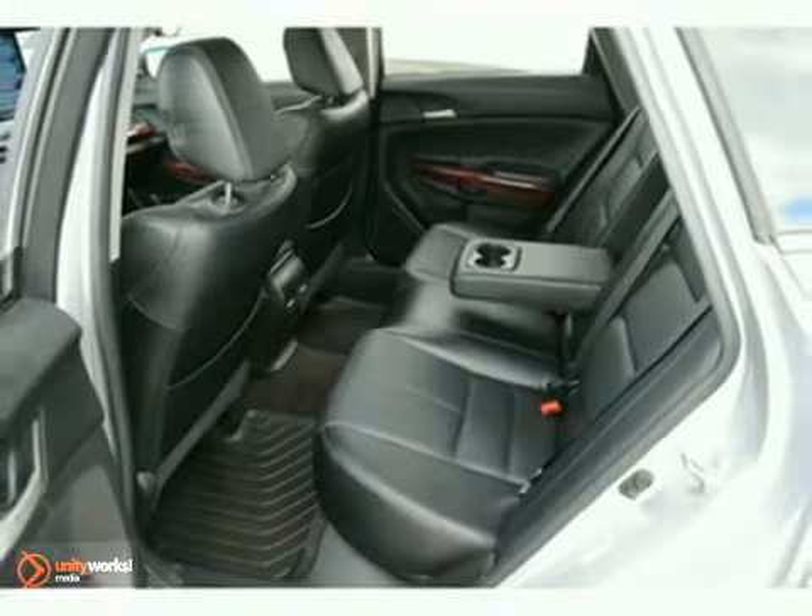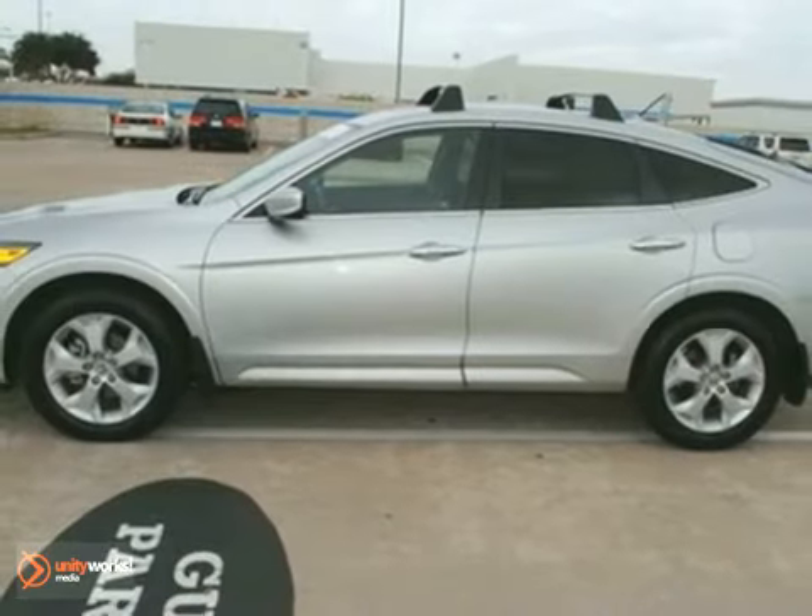Hurry on in, because that makes it a popular vehicle. Come in and test drive this certified Crosstour today.